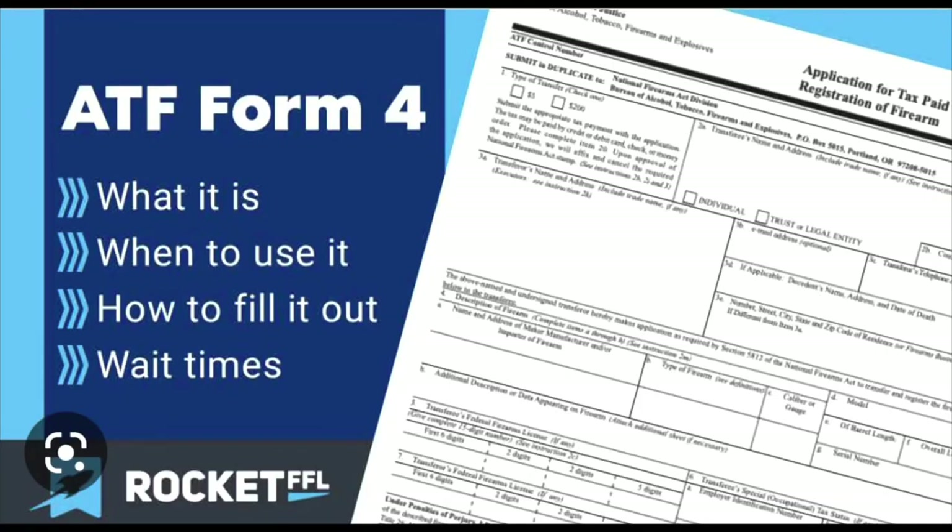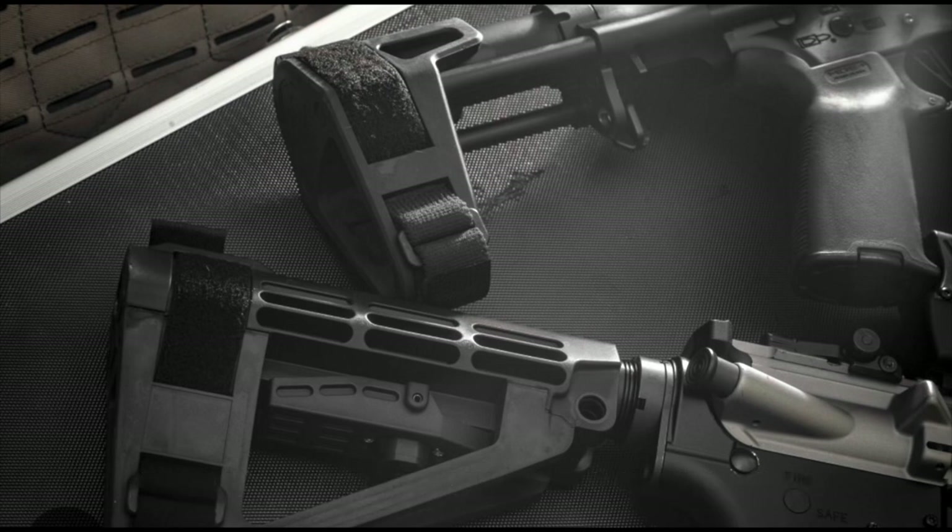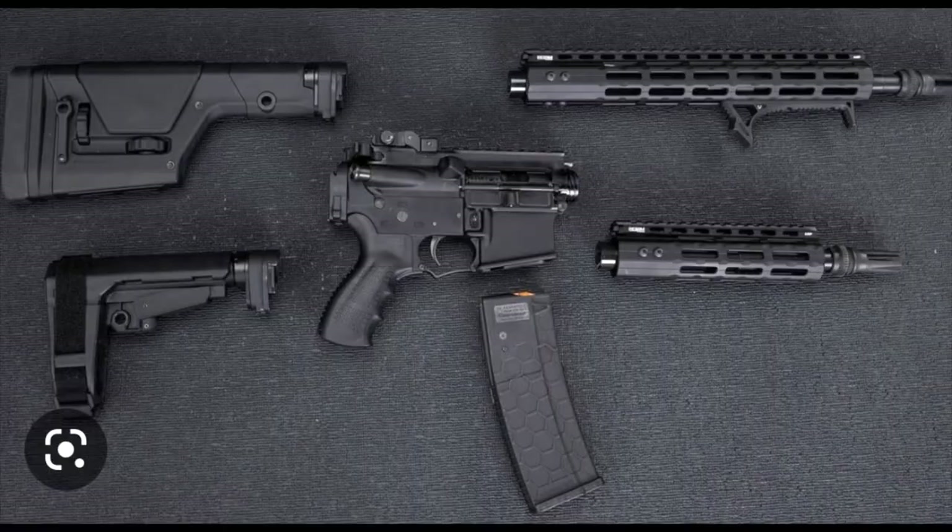After the 120 days expire, can I continue to possess an unregistered firearm with an attached stabilizing brace that is a short-barrel rifle? The National Firearms Act requires registration of all SBRs — a person may not possess an unregistered SBR. Can I possess a pistol and an unattached stabilizing brace? This is a gray area. An NFA firearm need not be assembled to be regulated as such. Whether a person is in constructive possession of an NFA firearm depends on the facts of a particular case.